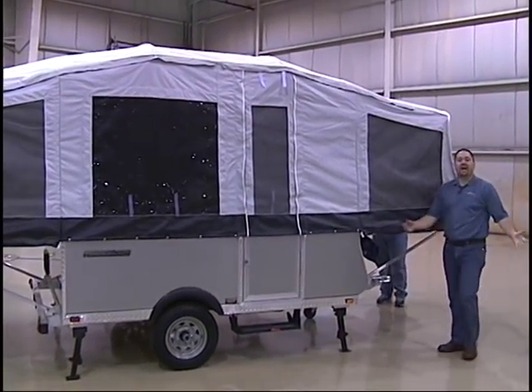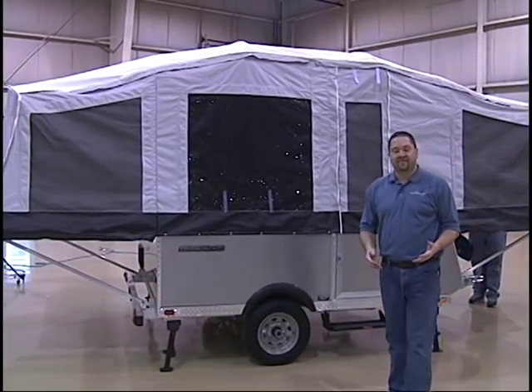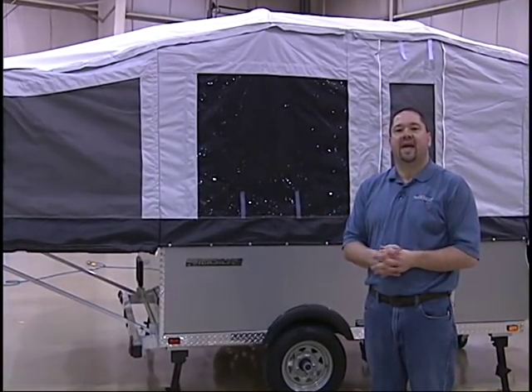And voila, the tent camper is in place. No cables, no pulleys, no expensive lift systems, and most importantly, no cranking. The Quicksilver is the easiest set up pop up tent camper on the market.